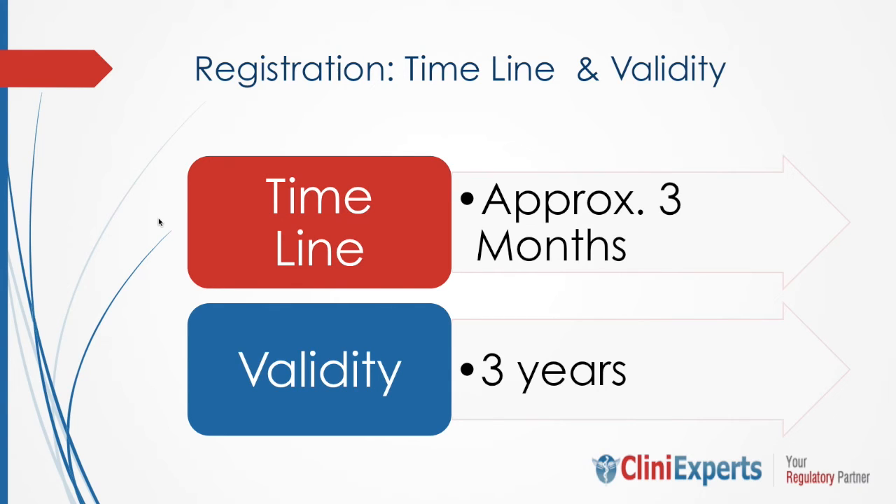Once you file the application at CDSCO, it takes approximately three months to obtain the cosmetic registration certificate. The timeline also depends on whether you have submitted the right set of documents or if any queries were raised by the regulators. If there are queries raised by the regulators, timelines can further extend to four to six months. However, if you have submitted a complete application, there are chances you will obtain cosmetic registration in approximately three months. The cosmetic registration certificate is valid for three years from the date of issuance.